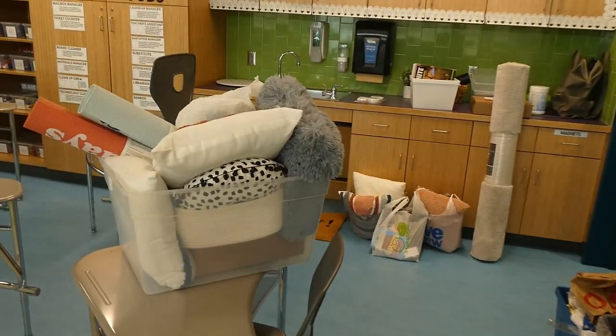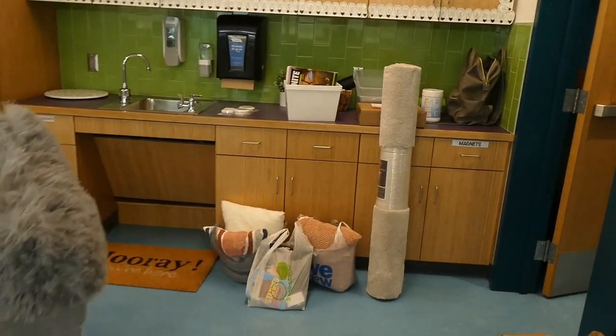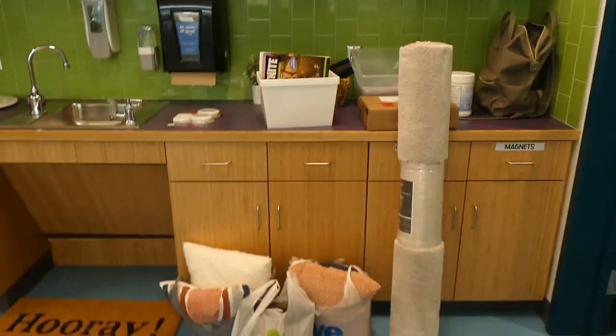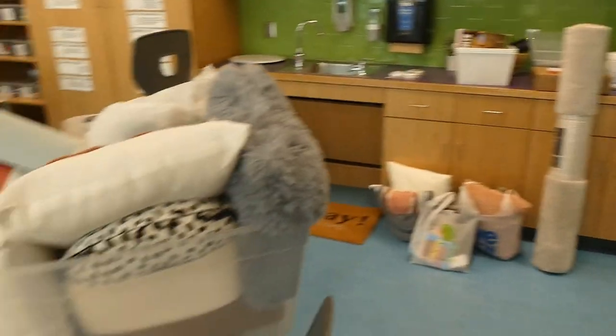I also lugged every last thing that I had in my trunk and in my apartment into my classroom, so I no longer have to worry about that — everything's in here now.